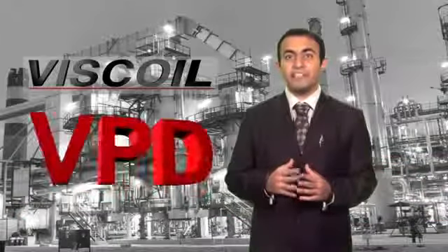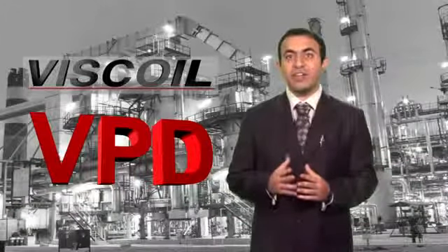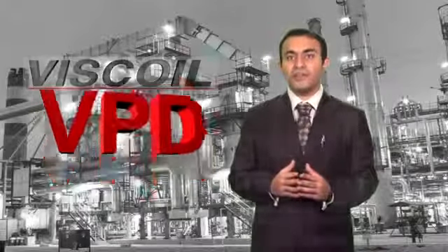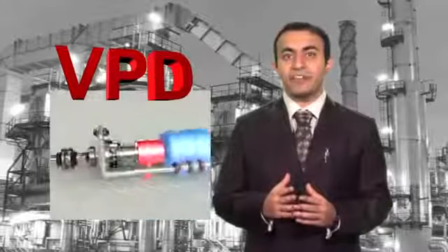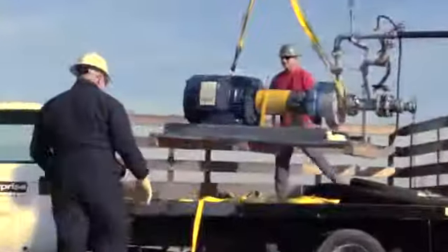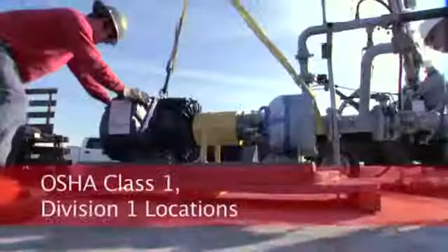The VPD is a unique solution, making it possible to refine heavy crude oil with economical outcomes similar to a light crude oil grade. The current VPD in production is compliant with ANSI and API standards and can be installed at the hazardous locations defined by OSHA as Class 1, Division 1 locations.